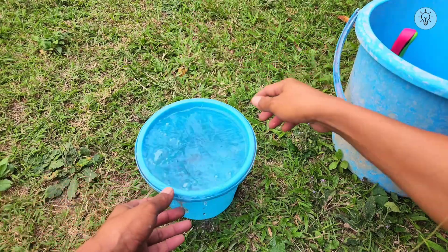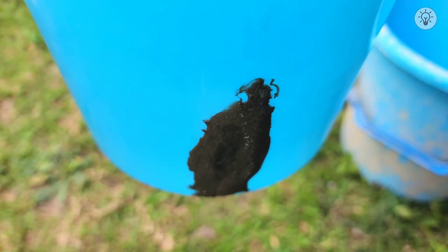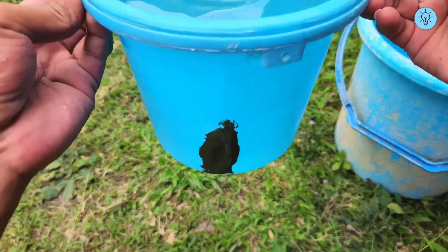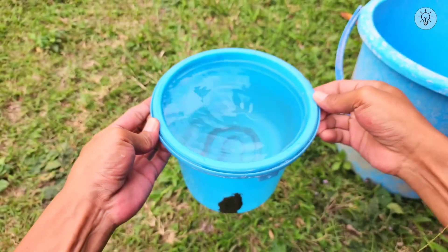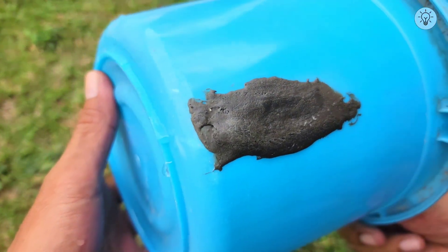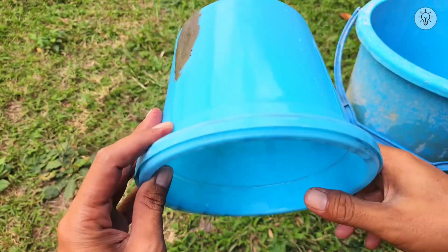Next, I will test the repaired bucket to see how well the patch holds. The goal is to ensure that the repair is watertight and that the mixture prevents any leaks. This test demonstrates the effectiveness of the gasoline-cement-styrofoam mixture. Take a close look at the patched area — there are no signs of water leakage at all, clearly indicating that the repair is completely sealed.